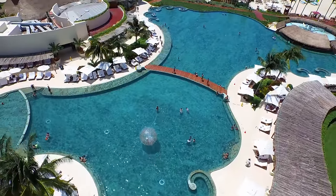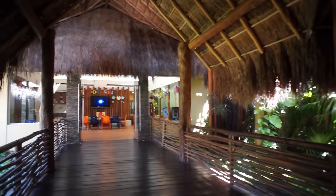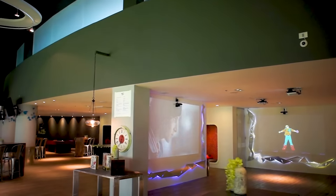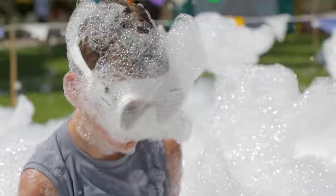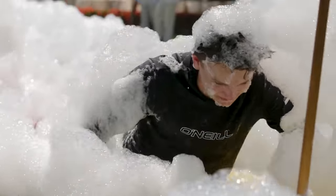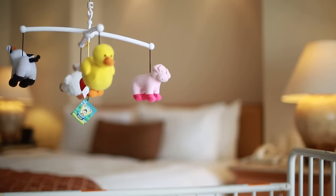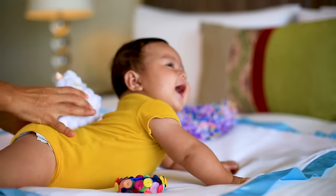Complementing the daily activity programs are dedicated teen and kids clubs, which offer safe and creative environments. The Teen Lounge is a high-tech hangout with billiards, video gaming pods, and more. Younger kids enjoy kids clubs with crafts and cultural activities. Babies are also VIPs at Grand Velas, where the baby concierge can reserve a crib, toys, and organic foods in advance.